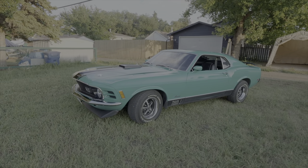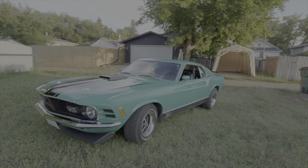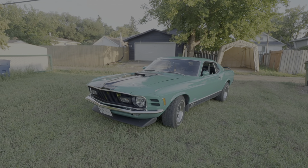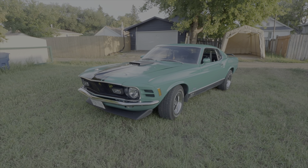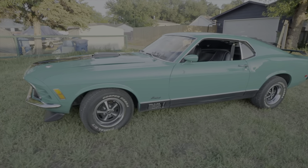Here's Duane's beautiful 1970 Mach 1 Mustang and he's going to tell us a little bit about it. Duane, where did you get the car from? I bought it off Kijiji in Saskatoon — it came out of Tampa Bay, Florida and it had been sitting since 1979. The original owner passed away and it just sat in a driveway for 31 years.